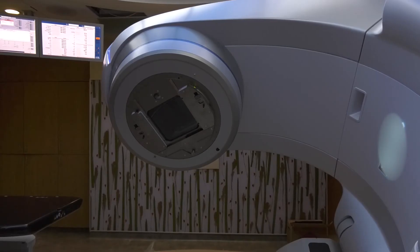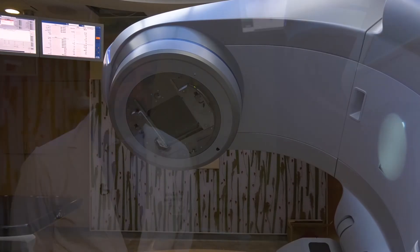No one in the Inland Empire has this dedicated radiosurgery machine that we have — and that goes for the entire Inland Empire. So you do not have to go to LA or Orange County.